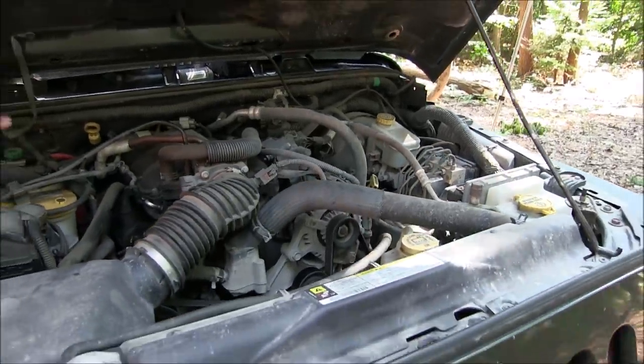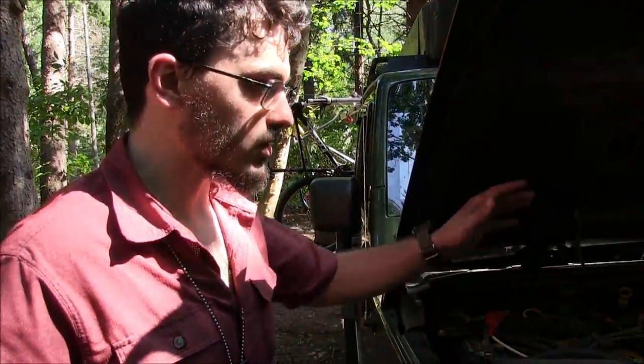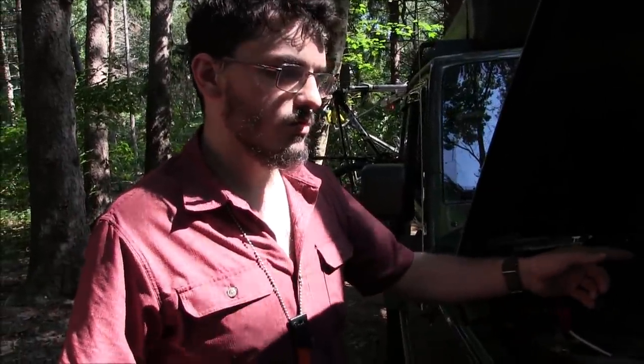The internals are completely stock — I wanted to keep stock reliability. Jeeps aren't always known for being super reliable, but besides the oil issue, this Pentastar engine is dead-nuts reliable. I've heard you can run these for 300,000 miles easily. This one's a baby at 70,000 miles currently — I did 30,000 of that on my trip. I bought it around 40,000 miles, but it had about 100,000 miles worth of northeast rust.